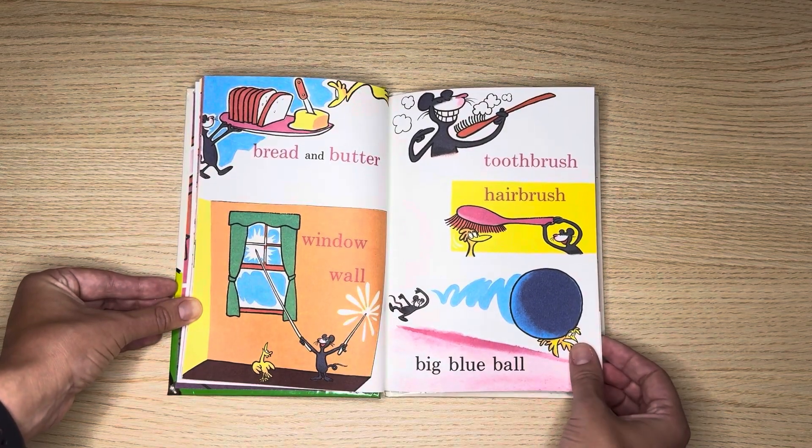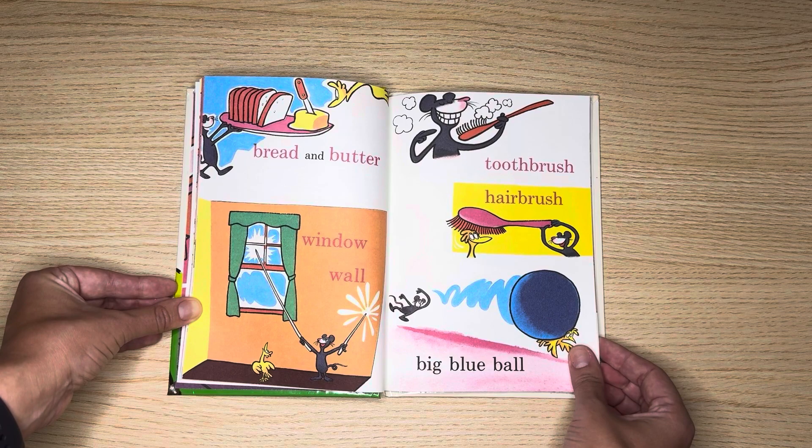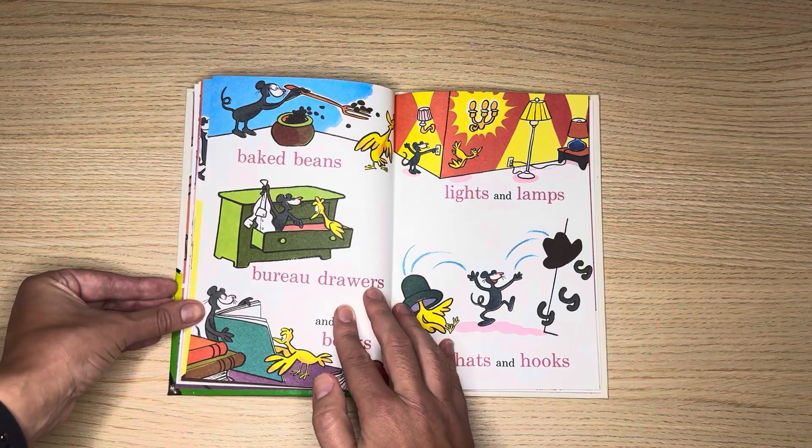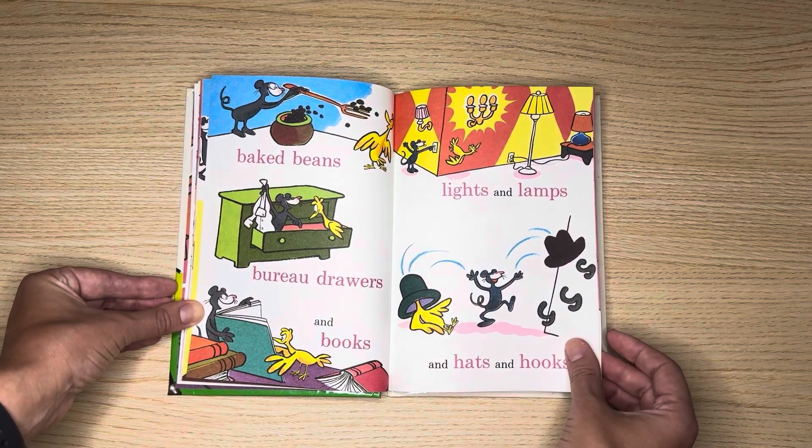Bread and butter, window, wall, toothbrush, hairbrush, big blue ball. Baked beans, bureau drawers and books.